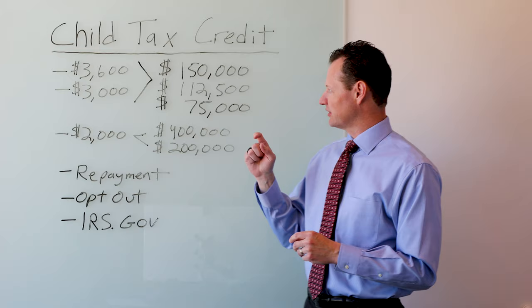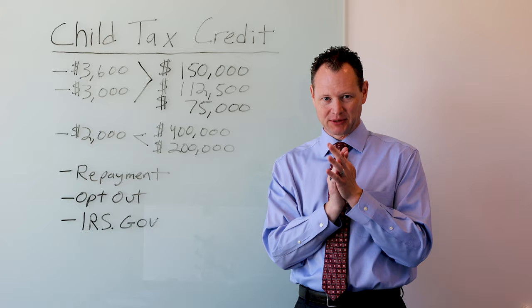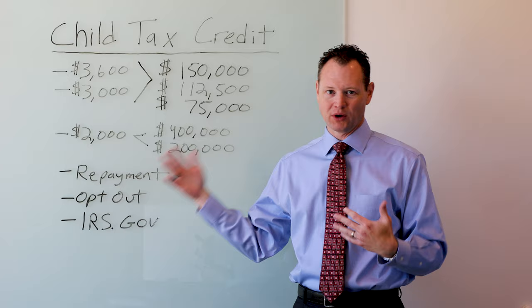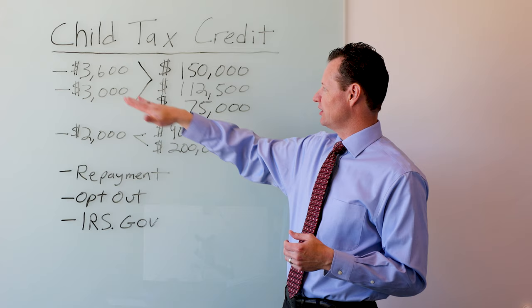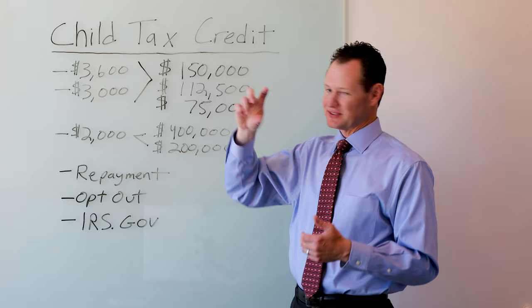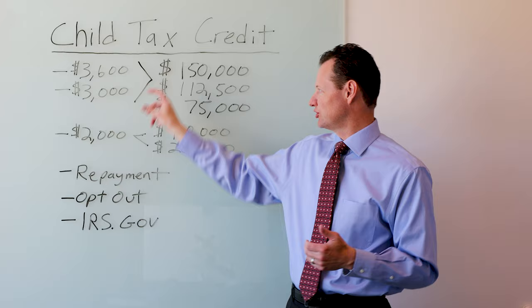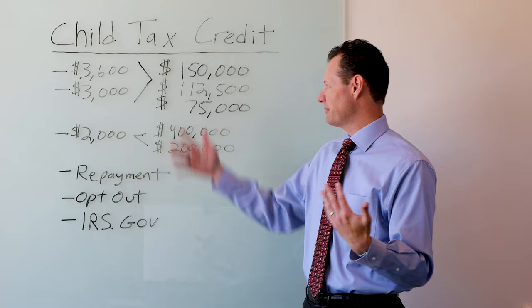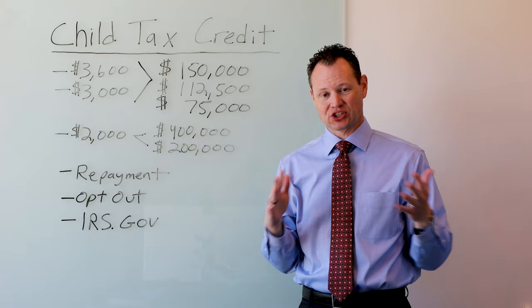This is the first year they're doing this advanced child tax credit payment. Since they're starting halfway through the year in July, they're actually only paying out half of these amounts. So if you get into a scenario where you don't opt out and you really wanted to, it's not going to be as bad because they're only going to pay half the amount. For children that are five and under, this $3,600 payment is going to come in payments of $300 per month over the next six months. For children between the ages of six and 17, it'll be $250 a month over the next six months. Next year, they're going to start paying out the full amounts, and by the time you file your 2021 tax return, you will not have any child tax credit on that return because the IRS had sent it all out in advance payments.